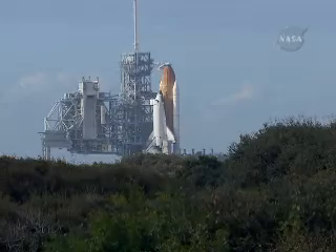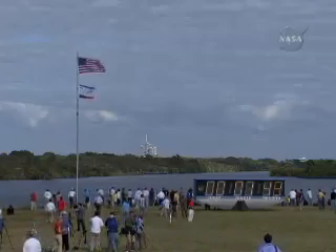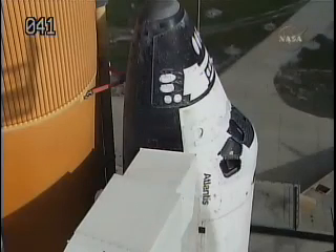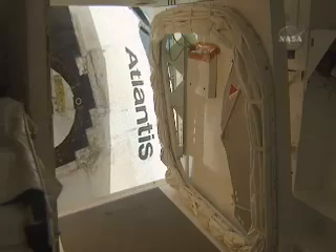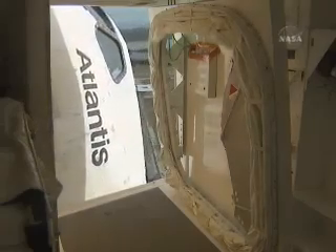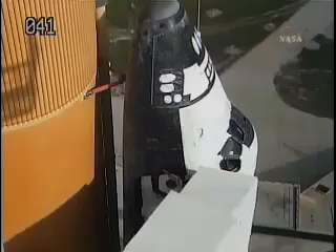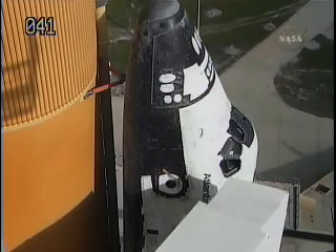We are going to be retracting the crew orbiter access arm in about 15 seconds. TLS is go for orbiter access arm retract. Atlantis, the station is waiting for its spare parts, and Nicole is waiting for a trip home, so we won't keep you here any longer. Have a great ride to orbit and a fantastic mission. That was orbiter test conductor Jeff Lauffer from the United Space Alliance.